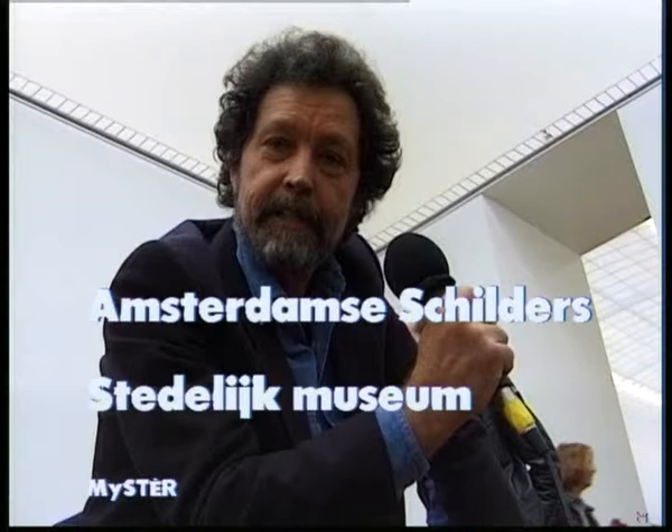Good afternoon. My name is David Hainer and today I've chosen to visit the Stedelijk Museum of Contemporary Art, where we're going to talk with Martin Berthau, the assistant director of modern art. We're going to visit an exhibit of four important Amsterdam painters from the late 19th and early 20th century. Many of these paintings have rarely been seen by the public.